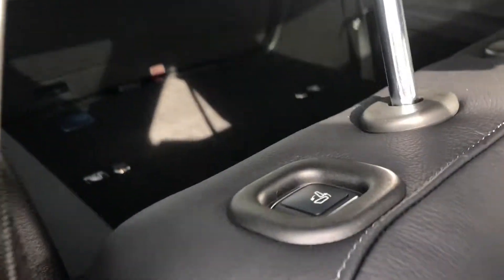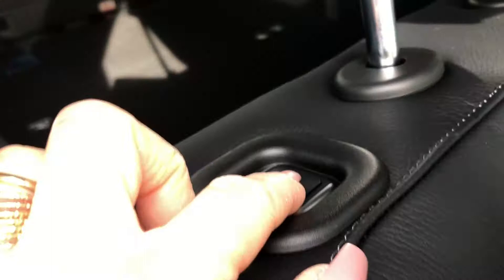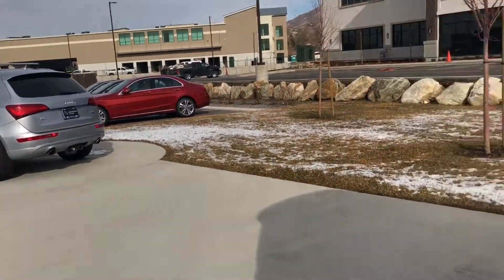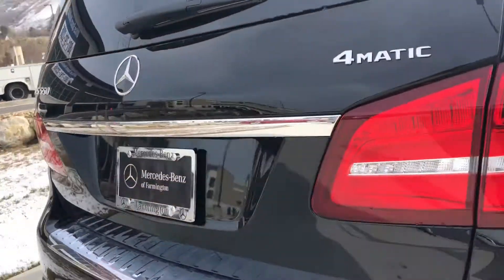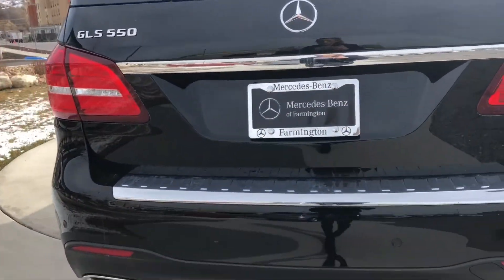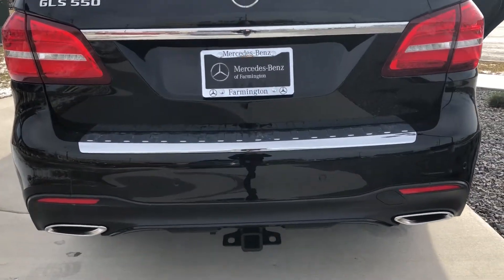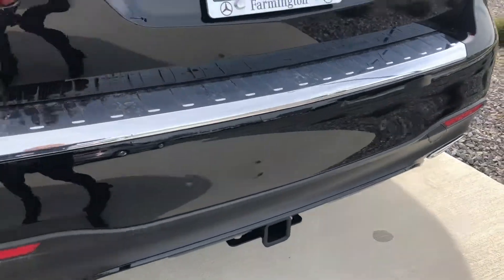It's got the power folding seats. As you can see you just press this button and it will manually lift the seat up for you. Coming around to the back side, it's got the parktronic feature so it will help you parallel park along with the parking sensors, and it also has the trailer hitch.